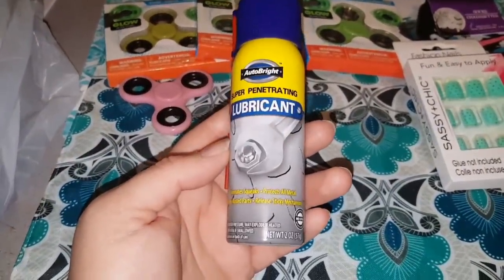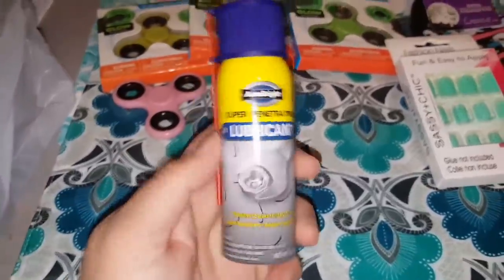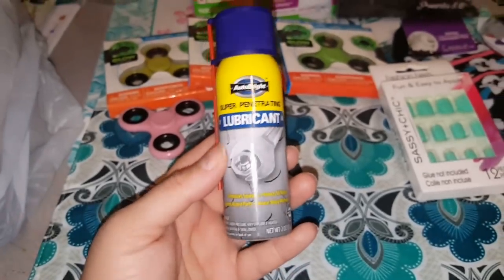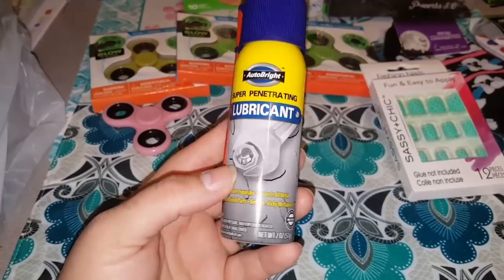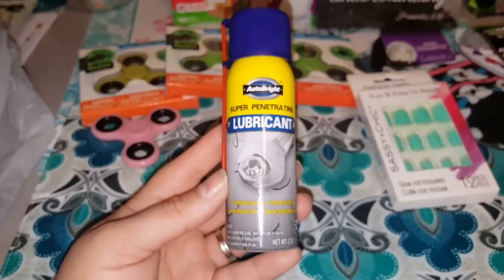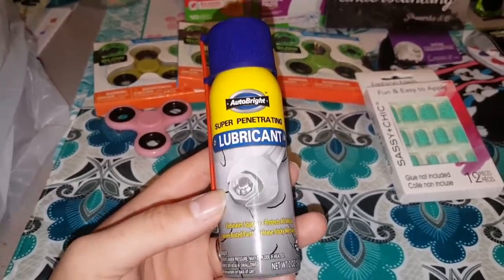Alright guys, this is something new for me. This is Auto Bright Super Penetrating Lubricant, and it was over by the automotive section in Dollar Tree. I can't tell you too much about it. All I know is that I watched a DIY about paint dripping and things like that, and they used this product in the DIY. So I'm gonna try this as well and see if it actually works, and if it does, I'll bring you guys the DIY for that.